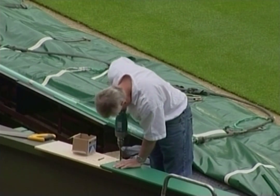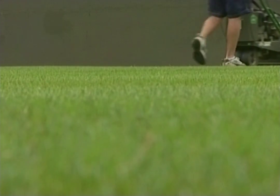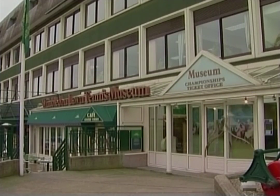Play can extend into a third week in exceptional circumstances. Rain is usually the cause, which is not exceptional, and the organisers are so used to rescheduling that the third week is rarely intruded upon.